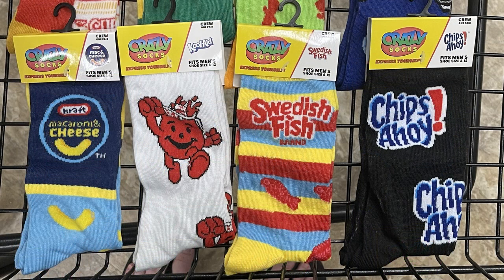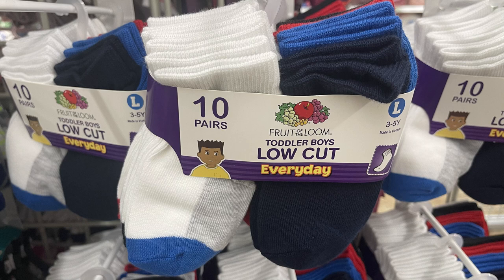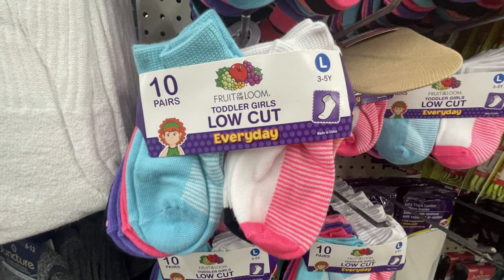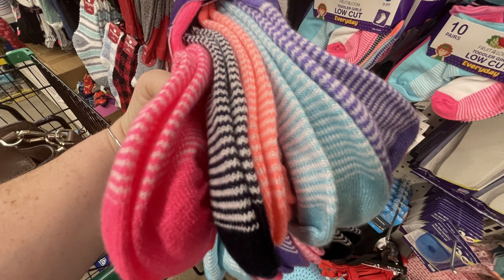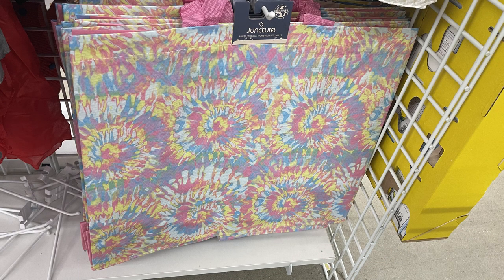They also had the Kraft Macaroni and Cheese, the Kool-Aid Man, Swedish Fish, and Chips Ahoy cookie socks. Also their Fruit of the Loom socks — these are toddler low-cut socks for boys and girls. You get 10 pair in a pack for just $1.25. Last time I looked these up at Walmart.com they were between $8 and $12, so I was excited to see them back for just $1.25.